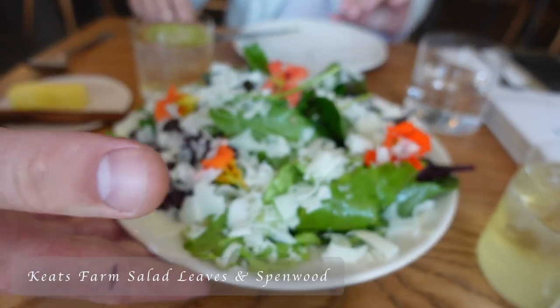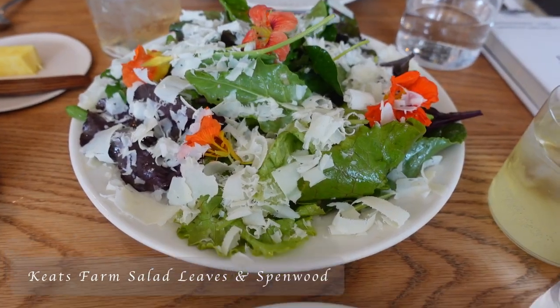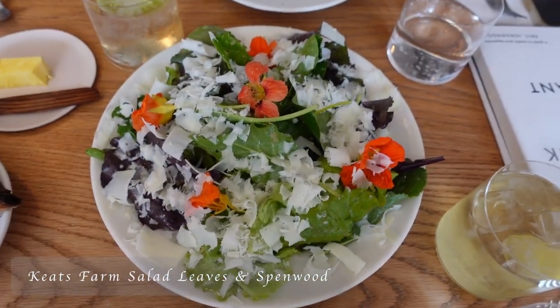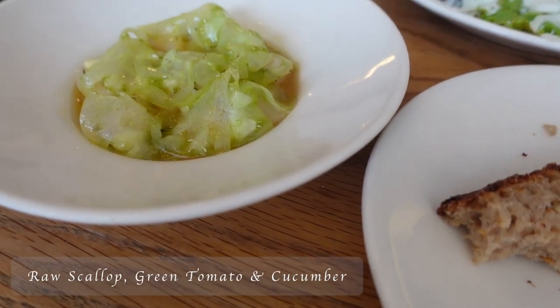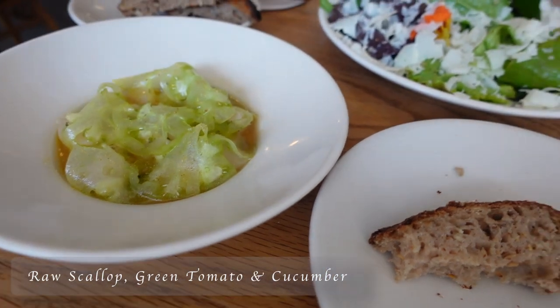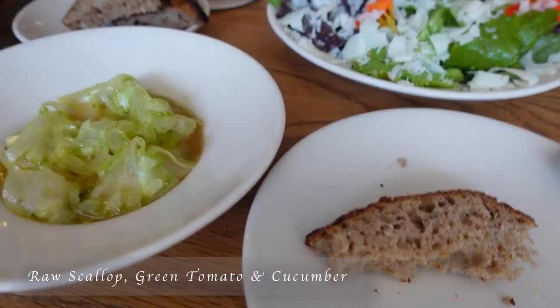The salad arrives with Spenwood cheese — it looks big. Then the scallops come out, sourced from Orkney up in Scotland, served with green tomato, cucumber, and lemon thyme. I love how everything is so green — it's very summery.